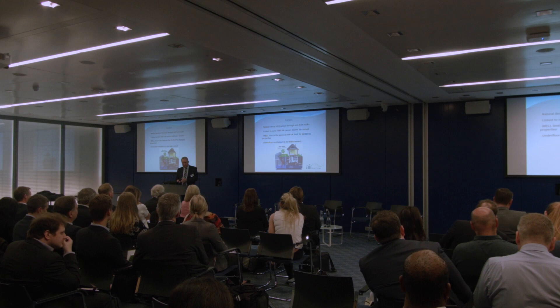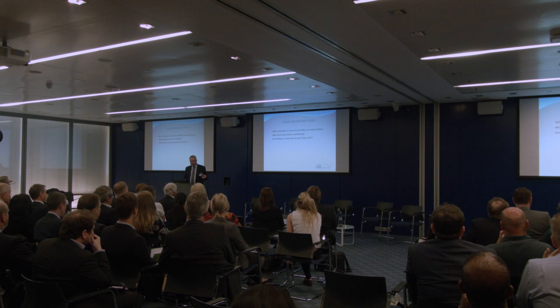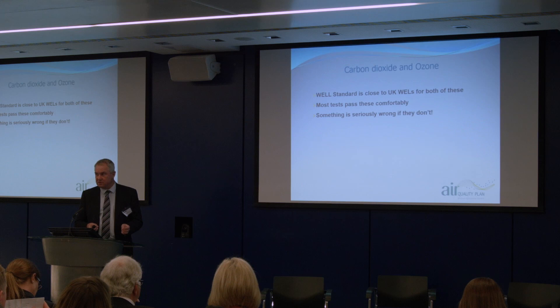Carbon monoxide — spot the deliberate error on the slide — and ozone: the WELL standard sits quite close to the UK Workplace Exposure Limit for these. Most of the tests we have done pass comfortably. Something is seriously amiss if they don't, and we would be waving our flag and saying there's something going on here if we get a reading above anything more than very low.